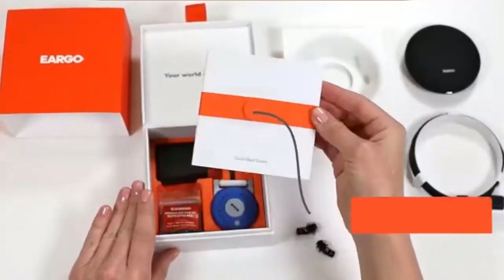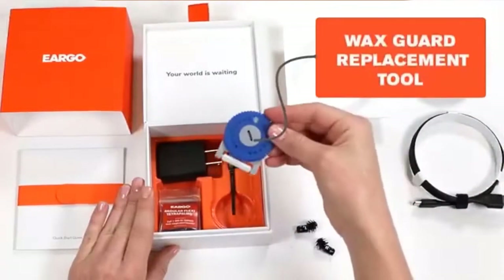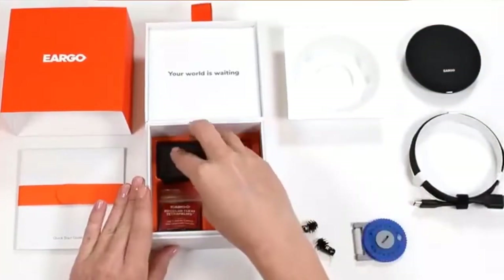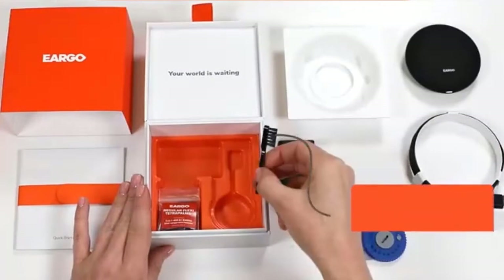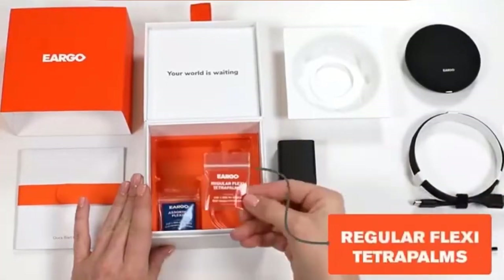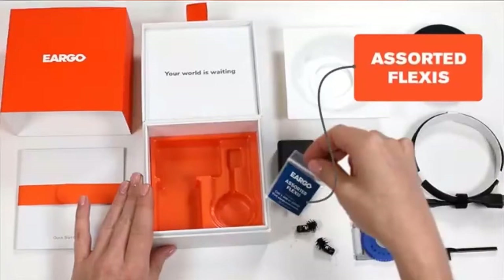New wearers and subjects in our clinical studies are telling us this is an improvement over Eargo 5. Sound Adjust identifies your soundscape and automatically modifies the device settings to provide optimal benefit. Eargo 6 works with our powerful Eargo mobile app that contains Sound Match technology used to screen your hearing and allows you to personalize your device to your unique hearing preferences, allowing for private and discreet control. Eargo 6 has been tested to a water resistance rating of IP67, or water resistant for up to 30 minutes at a water depth of less than 1 meter. Check the description for details and prices.